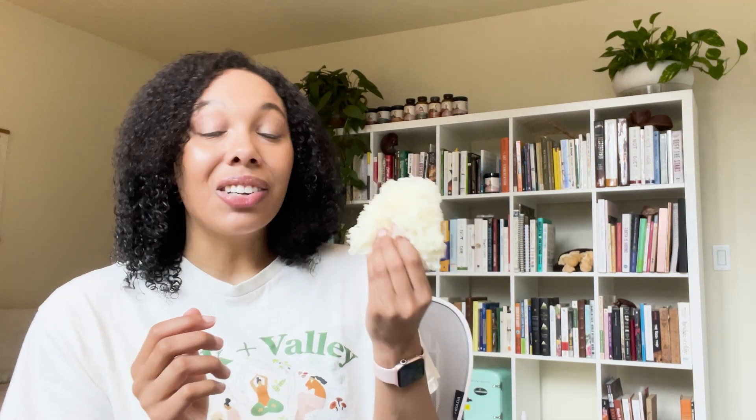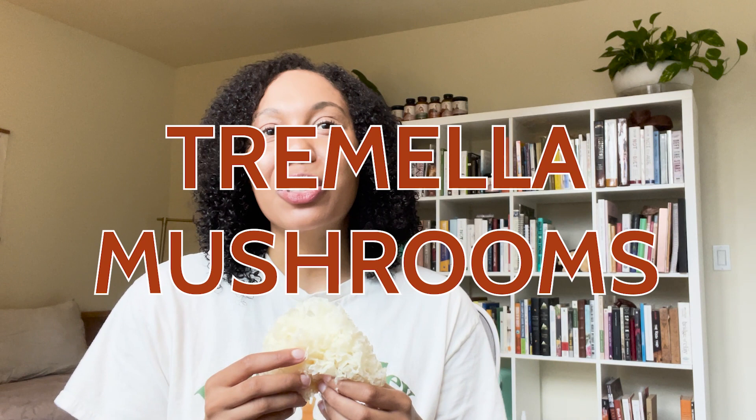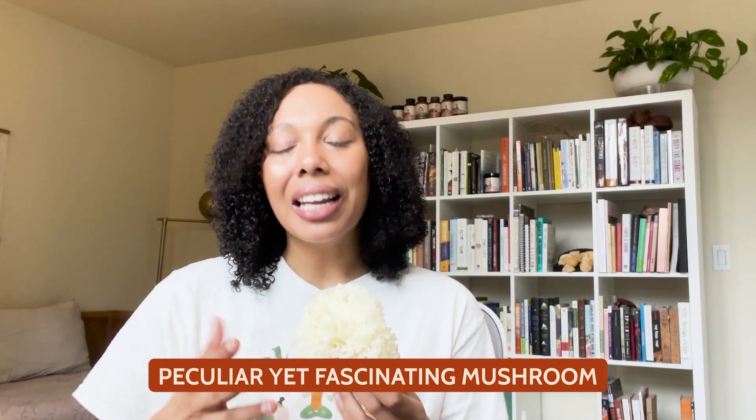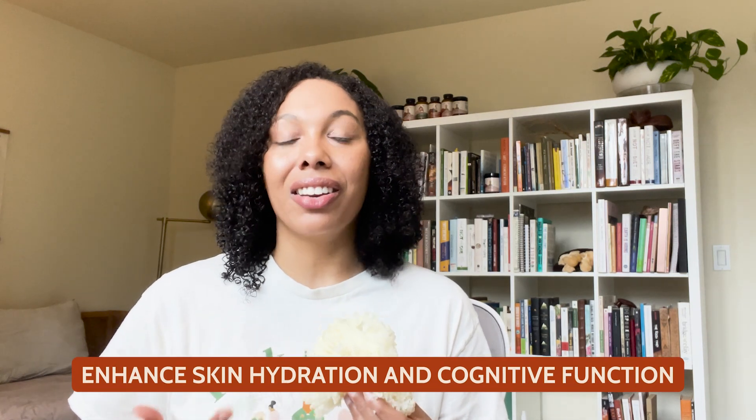Among the hundreds of different types of mushrooms, one that often raises eyebrows thanks to its super shimmering and kind of jelly and squishy appearance is the snow mushroom, or as it's also known, the Tremella mushroom. In our discussion today, we're going to really dive into this peculiar but super fascinating mushroom, exploring its remarkable ability to enhance skin hydration and cognitive function.